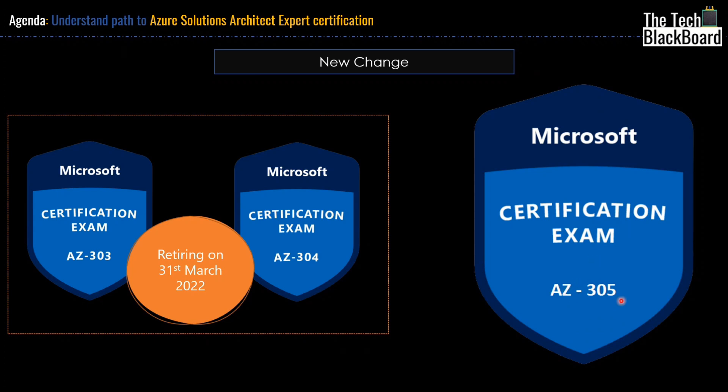Now I understand that there are a lot of questions popping in your mind. For example, what if you have already done the AZ303? Or what if you have already cleared both AZ303 and AZ304? Will your certificate still be valid? Or do you have to start all over again and do AZ305? Don't worry — every question will be answered and all your doubts will get clear as you move along in the video.